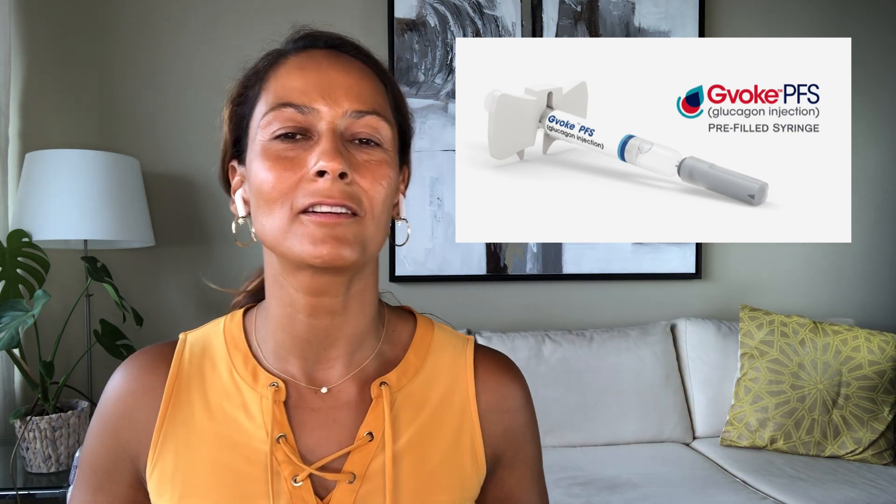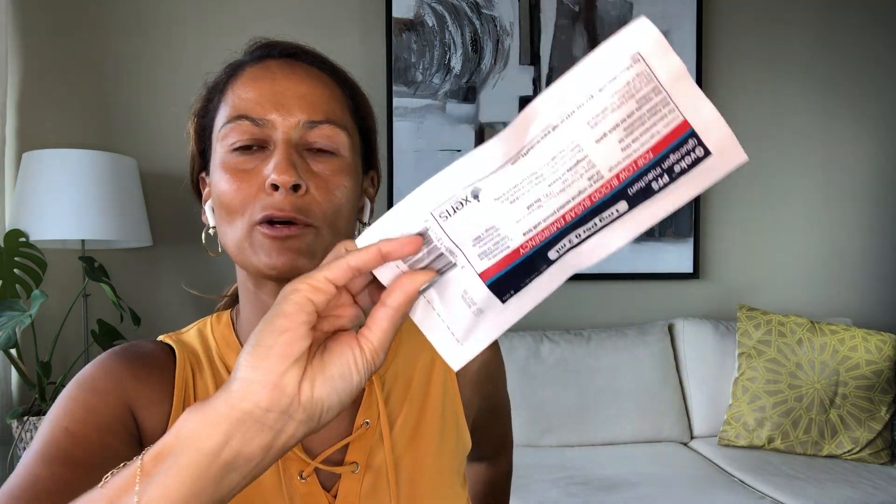This is what the GVOC PFS, or pre-filled syringe, looks like, and this is the box they come in. You get two pre-filled syringes in each box and they each come in pouches. You're not supposed to take it out of the pouch until you're ready to use the product. Each syringe is pre-filled with glucagon and has a shelf life of two years. It's pre-mixed, and once it's injected you can visually see that the whole dose has been given when the plunger goes all the way down. You don't have to keep it refrigerated.